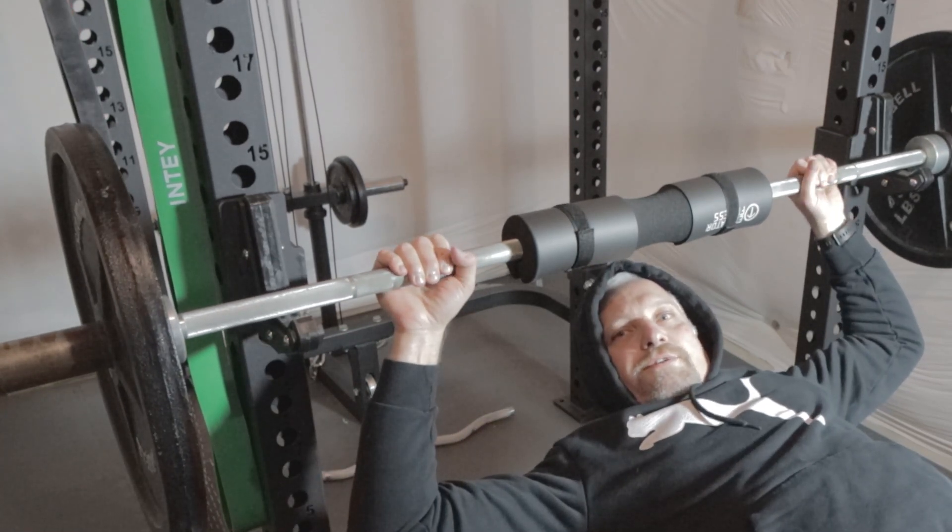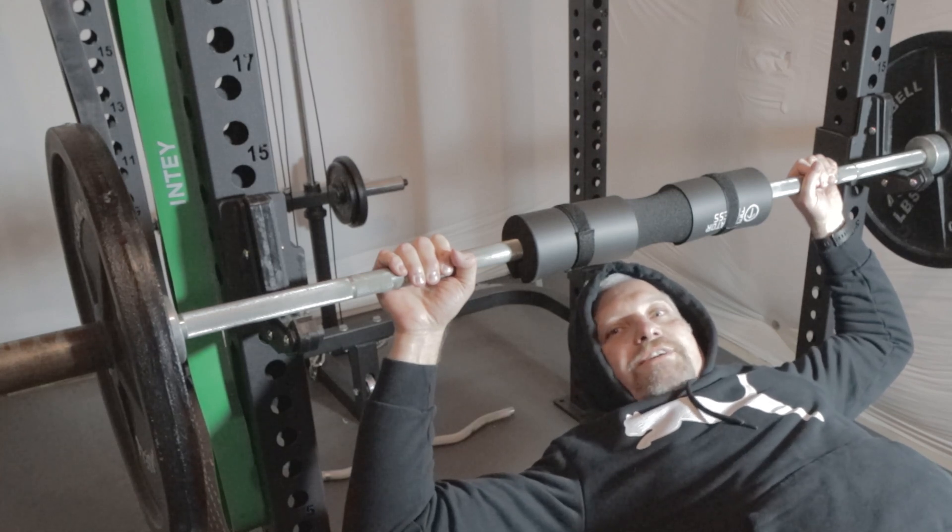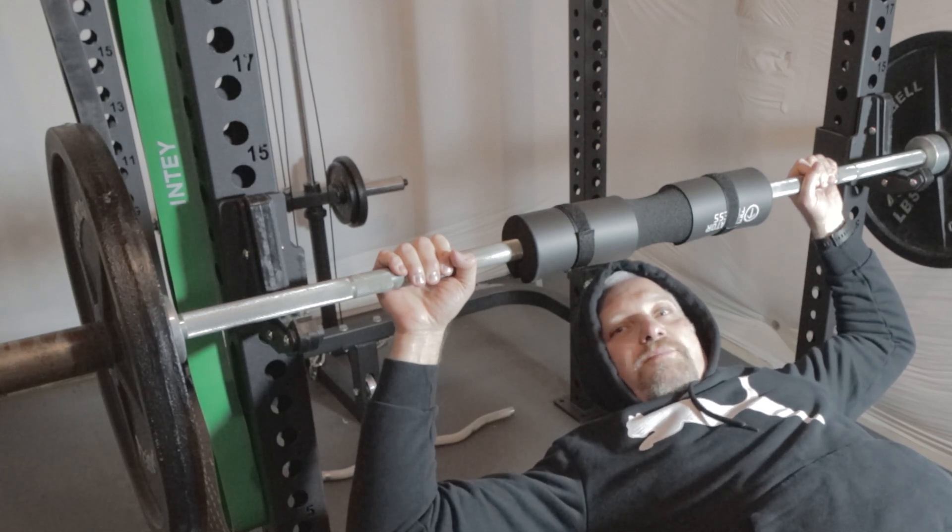Hello, this is Joe from astrophoto.com. Today I'm working out to get ready for the astrophotography challenge across the pond.